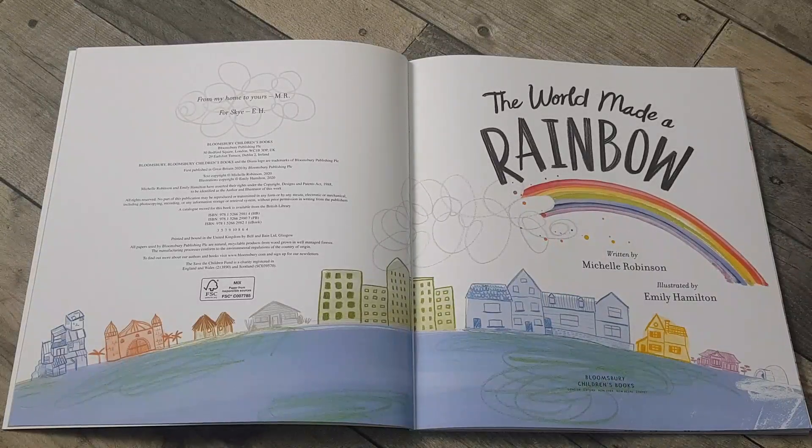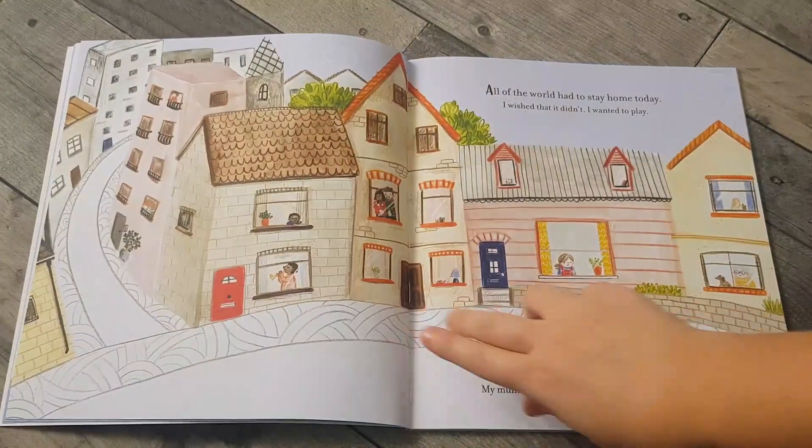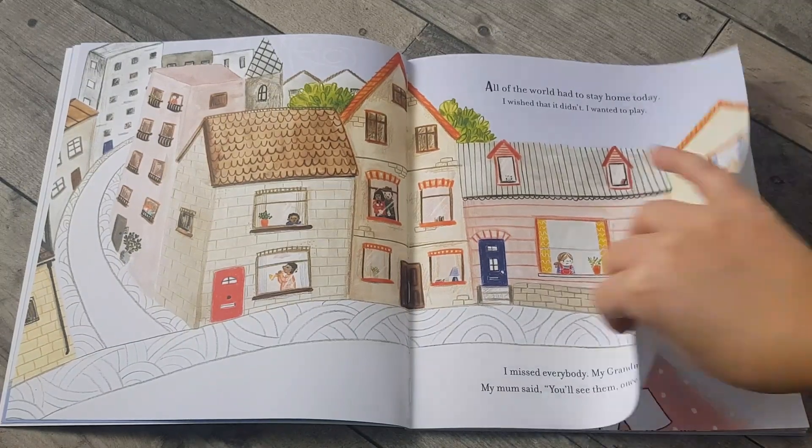The World Made a Rainbow, written by Michelle Robinson, illustrated by Emily Hamilton. All the world had to stay home today. I wished that it didn't. I wanted to play. I missed everybody — my grandma, my friends. My mum said, you'll see them once everything mends.